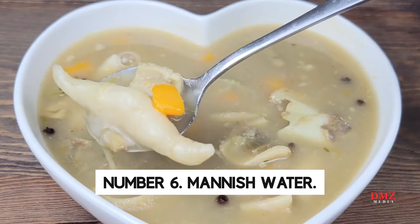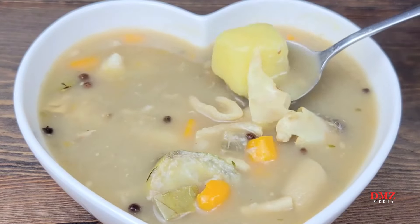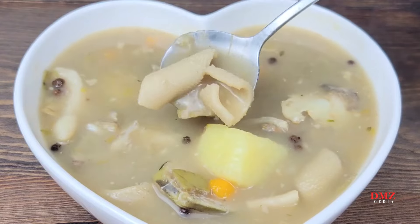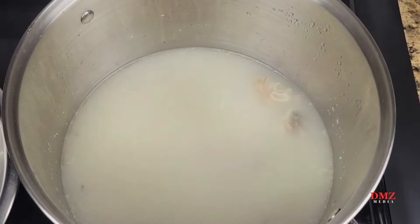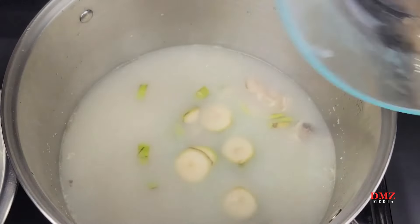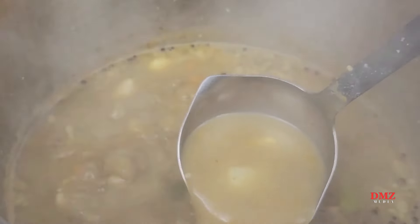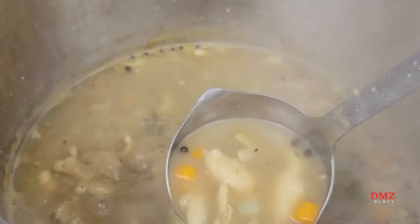Number 6: Manish Water. Our list includes manish water, a Jamaican delicacy that may not appeal to everyone. Locals love manish water — a soup made from goat skull, feet, and intestines. The feet and head are chopped into small pieces after roasting to remove hair for the soup. To vary the dish, goat meat is cooked with boiled green bananas, potatoes, cubed yam, and spinners. Hot manish water soup features excellent herbs and spices.